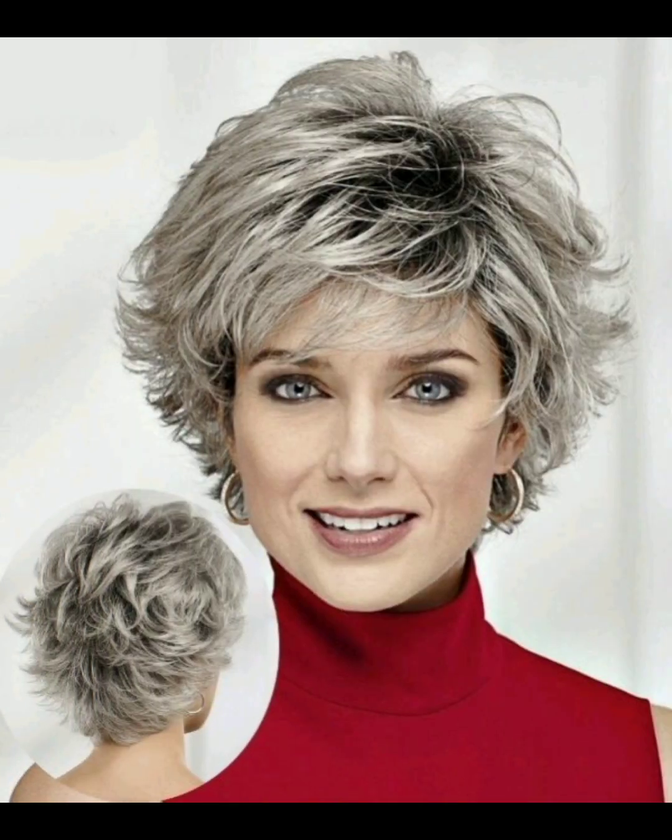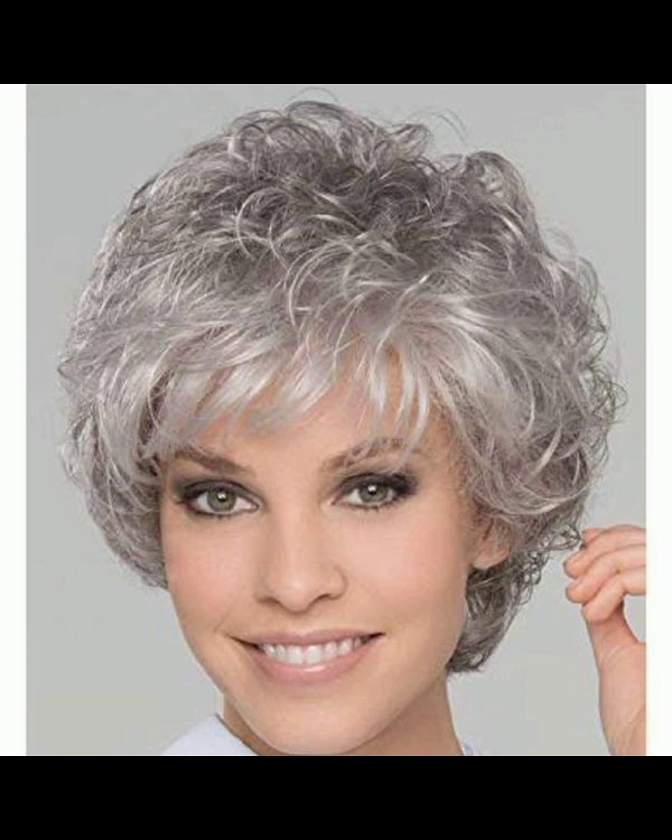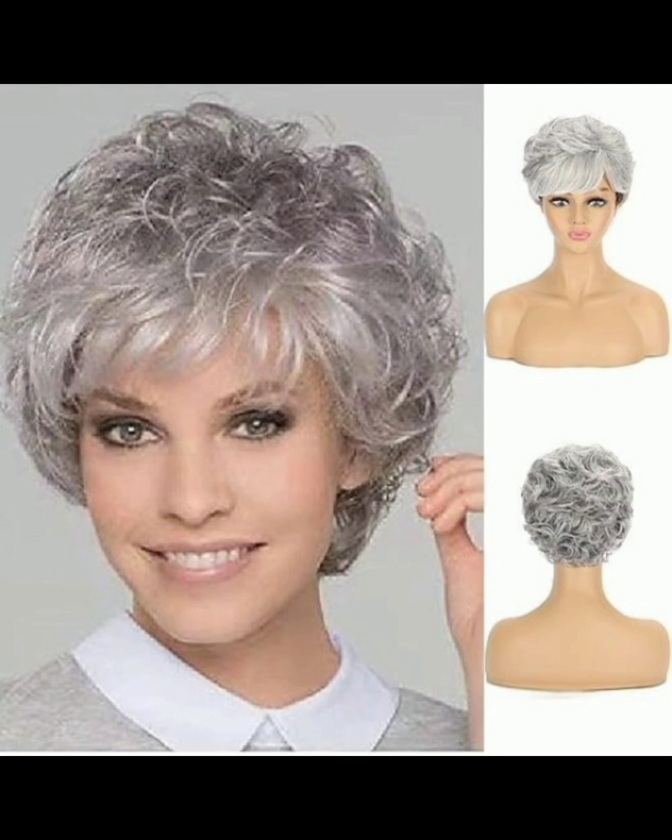Always choose lightweight styling products like texturing spray or mousse for volume. Hair sprays or styling gel can provide hold and definition to your hair. You can also choose the beachy waves look, which is a very different and unique idea — achieve a relaxed look with sea salt spray.